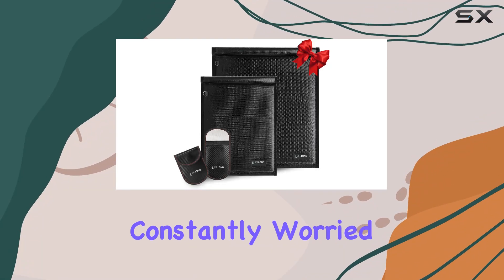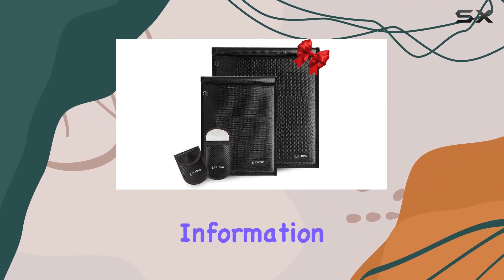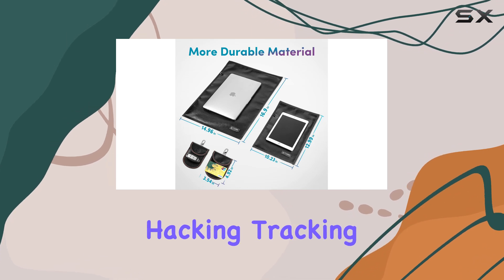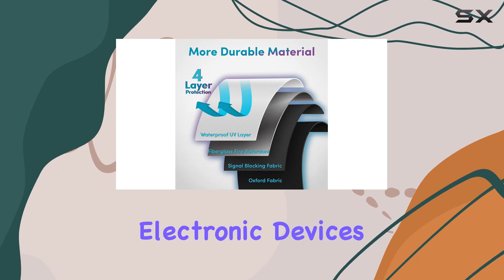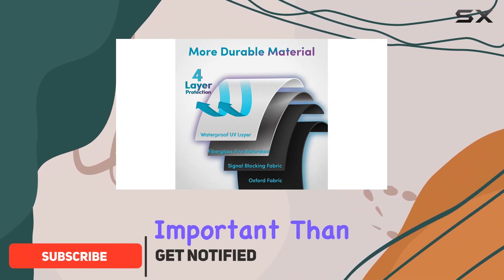Imagine a scenario where you're constantly worried about the safety of your personal information. In an age where hacking, tracking, and digital theft are rampant, securing your electronic devices and sensitive data is more important than ever.